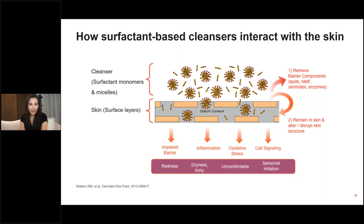Surfactant-based cleansers are the classic cleansers. They contain surfactant monomers and micelles — a hydrophilic and hydrophobic component — acting like little Pac-Men across the skin surface. But as they cleanse the skin, they're also removing skin barrier components: lipids, NMF, ceramides, and activating proteases. These cleansers penetrate into the skin at the level of the stratum corneum and can stay within the skin, altering skin structure and barrier function, impairing the barrier, leading to inflammation, stress, and increased cell signaling. Clinically, patients present with xerosis, pruritus, erythema, and describe that uncomfortable tight feeling.